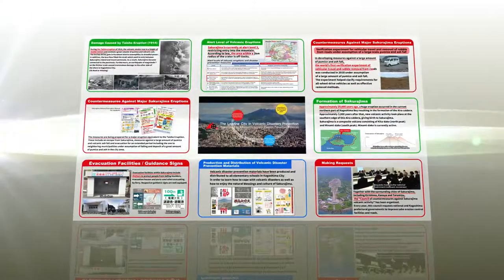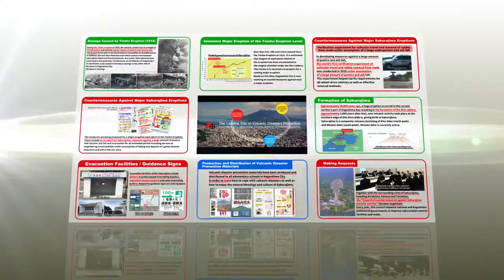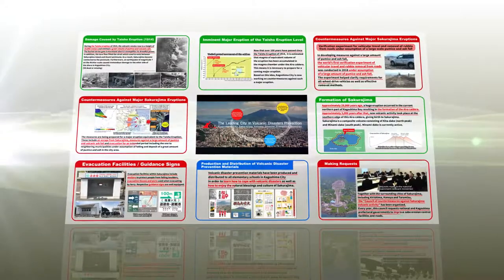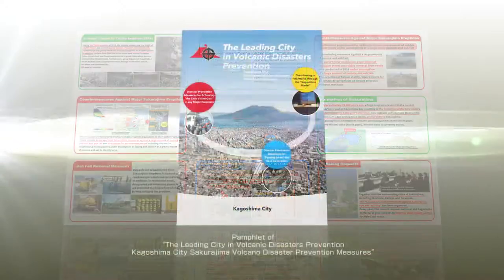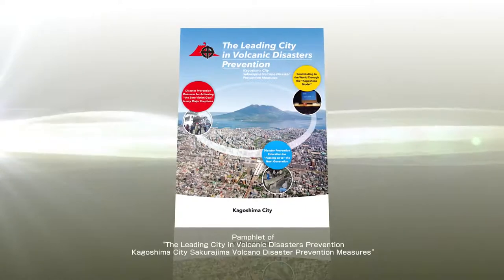Kagoshima City is determined to expand the number of tourists and other related populations visiting the area by communicating the charm of the volcano and our efforts in cutting-edge volcanic disaster prevention.